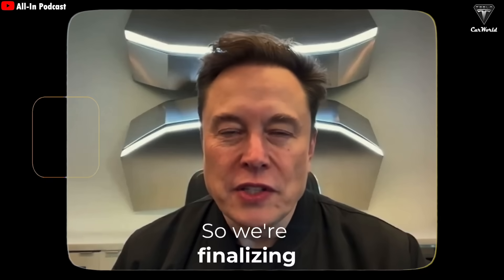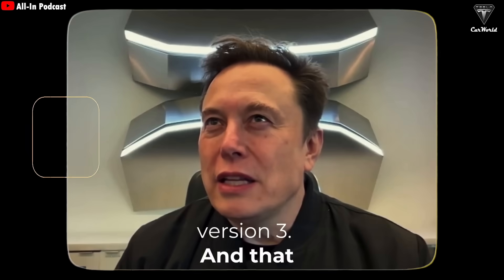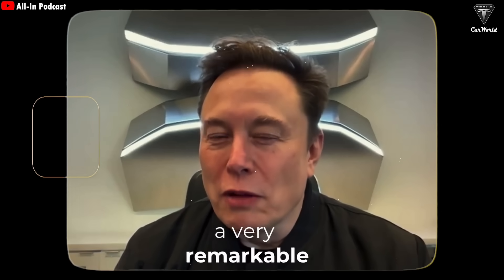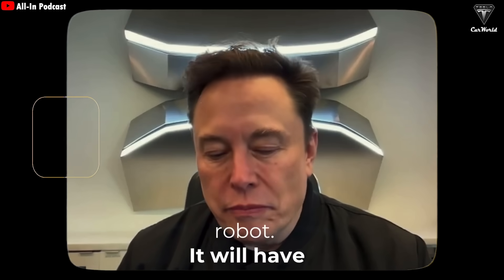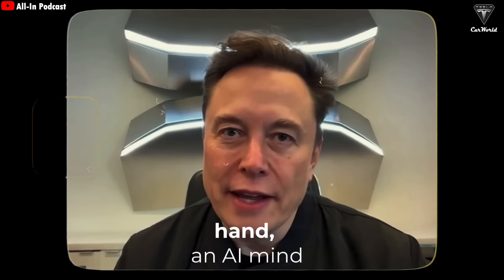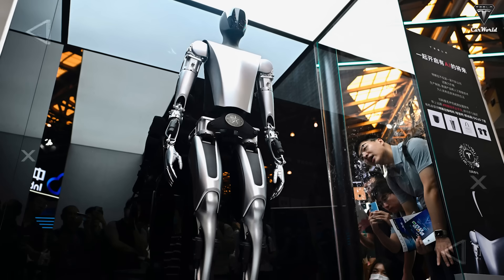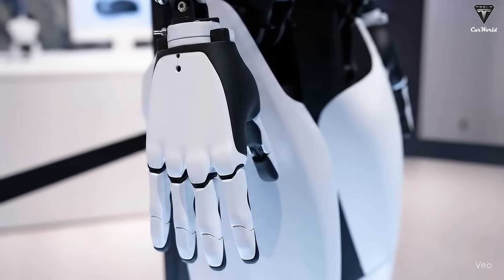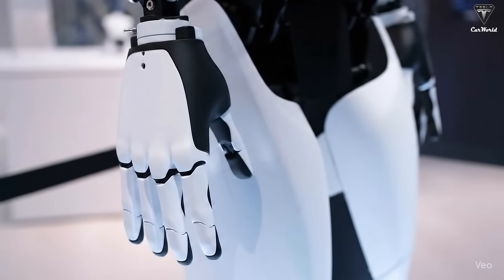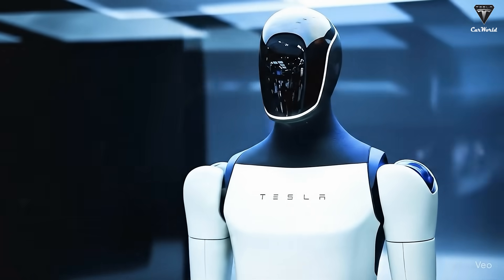We're finalizing the design of Optimus version 3, and that really is going to be a very remarkable robot. It will have essentially the manual dexterity of a human, meaning a very complex hand. During the recent earnings call, Elon Musk revealed that Tesla Bot 3 is expected to launch later this year with an extraordinary design optimized for mass production. However, he didn't share exactly how it would differ from the current Gen 2.